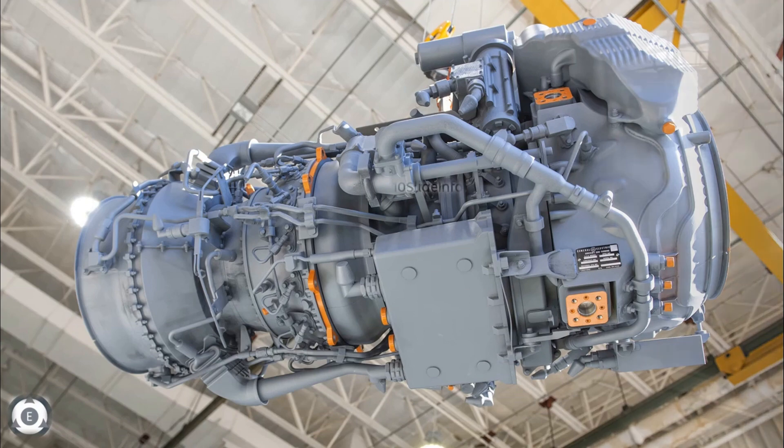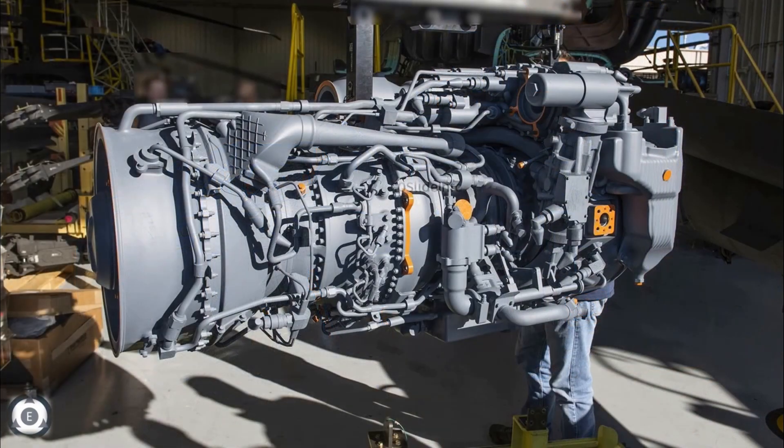The main intention to develop this engine is not just to replace the engines of UH-60 Black Hawk utility and AH-64 Apache attack helicopters, but also to use the same for future attack reconnaissance aircraft as well.